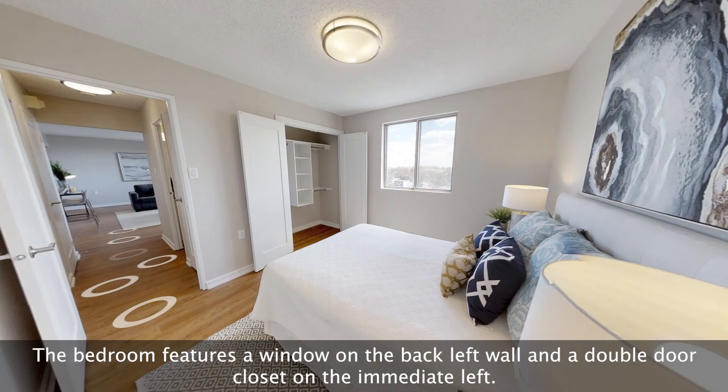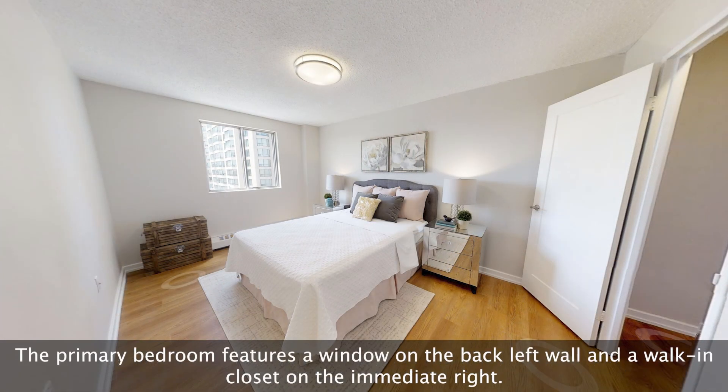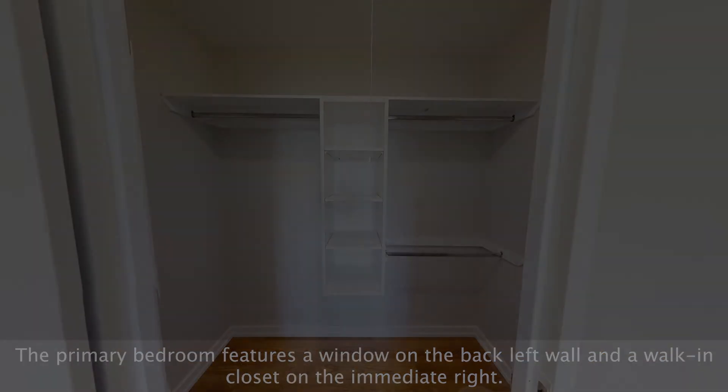The first bedroom features a window on the back left wall and a double door closet on the immediate left. Rightwards of the first bedroom is the primary bedroom, which features a window on the back left wall and a walk-in closet on the immediate right.